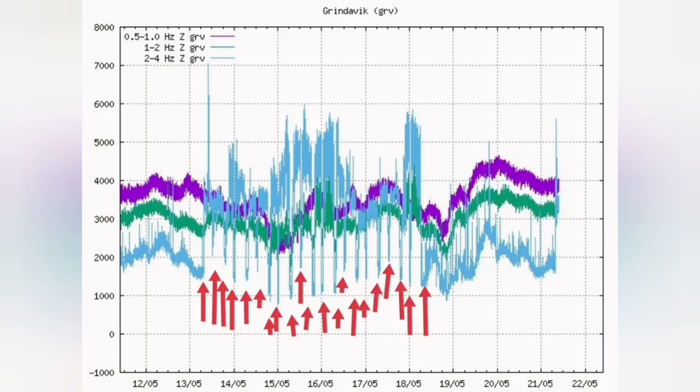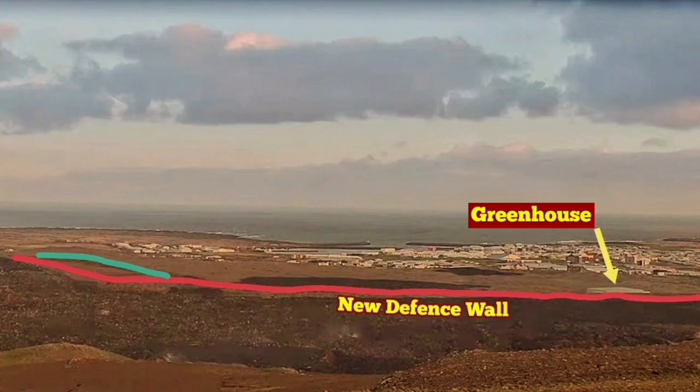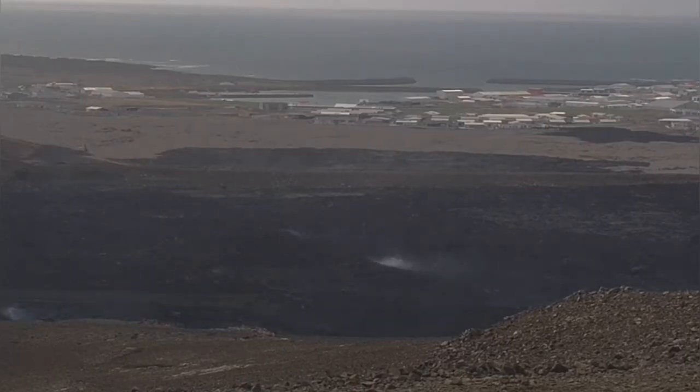Staff are being sent home — the opposite of what the team members building the defensive wall are asked to do. After 21 shifts building the defensive wall, they are back, and you can see on the left side of this image they are working again.